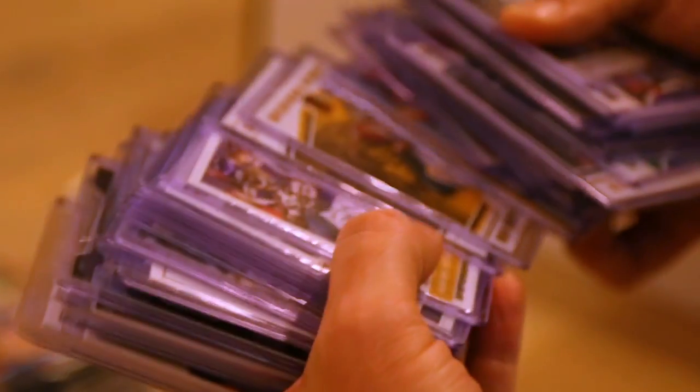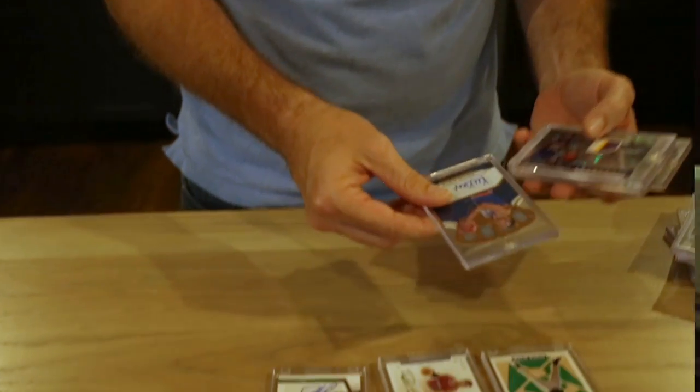My name is Jeff Wilson. By day, I invest in tech companies, and at night, I invest in sports cards. Join me on my journey to profit from the hobby we all love.